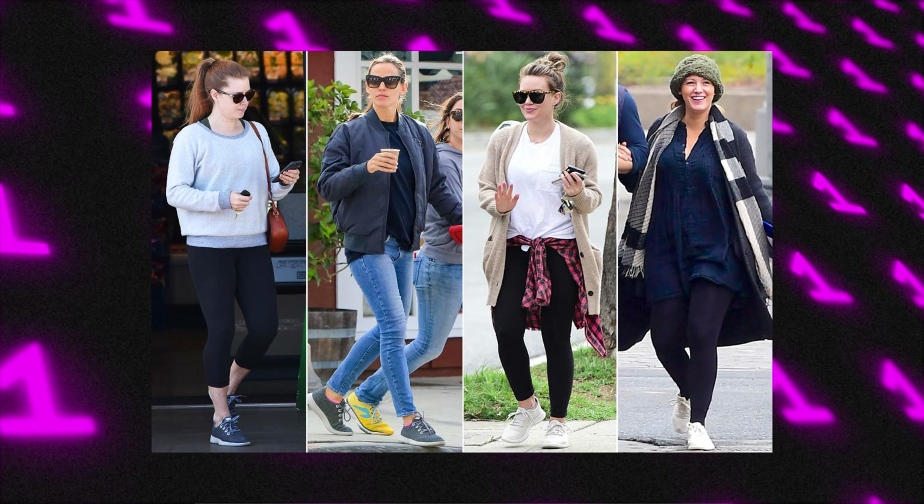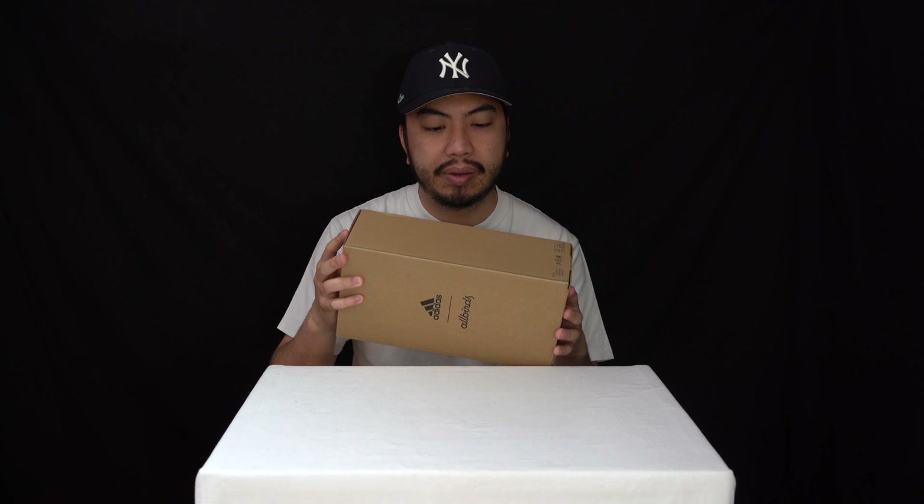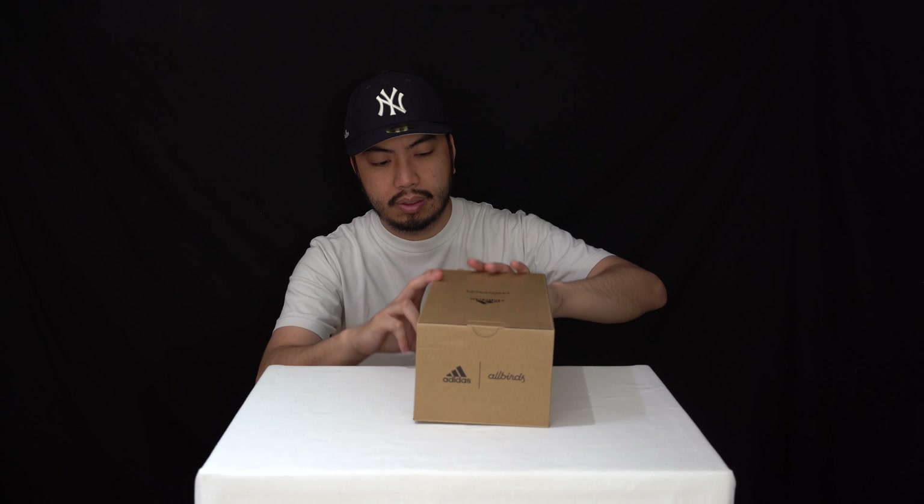There's a lot going on with these brands. It's great to see that Allbirds have really picked up in terms of brand recognition — I'm pretty sure the sales have been through the roof. If you want to see us do an Allbirds-only review, drop that in the comment section below. But today we've got the Adidas collaboration, and they've come together to make a new running sneaker.